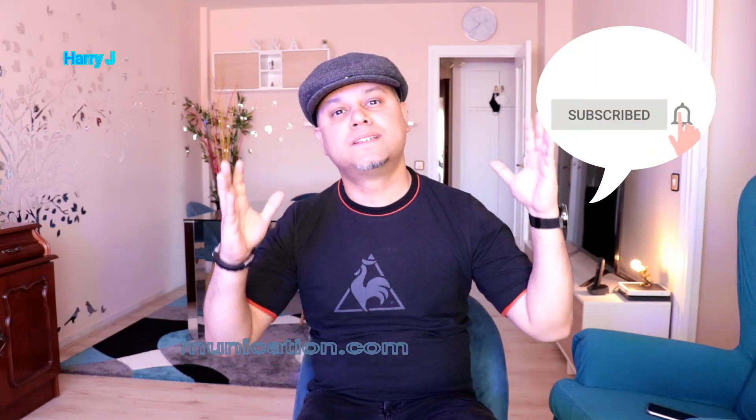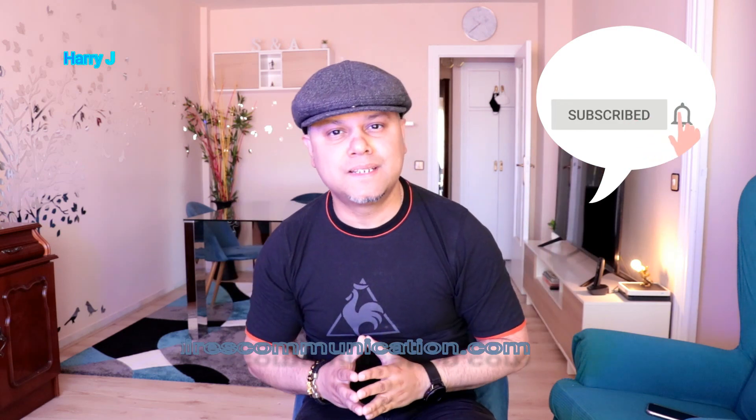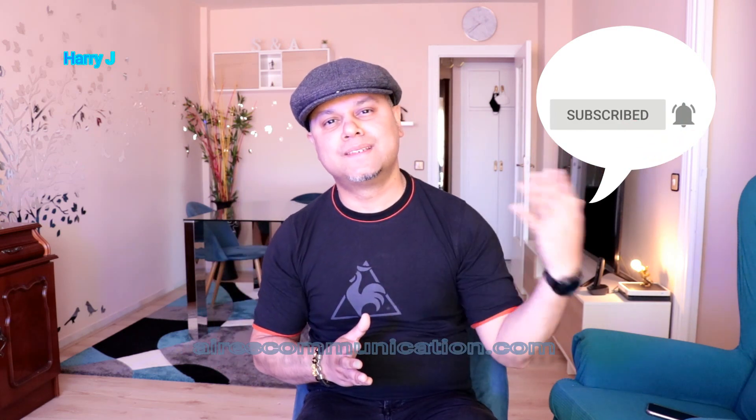Hello, this is Harry from Aires Communication. In this video, we're going to talk about a future bike for 2022 — this is the Yamaha R15 V4 for 2022.